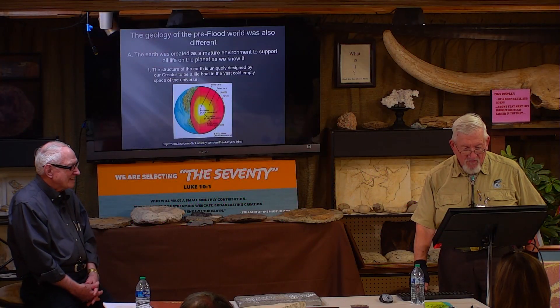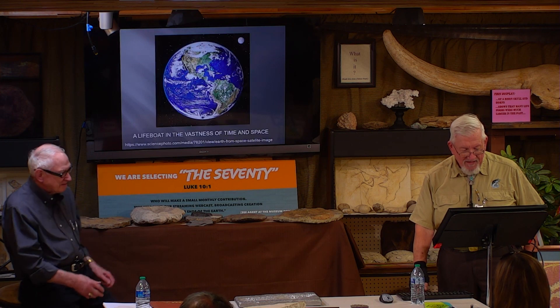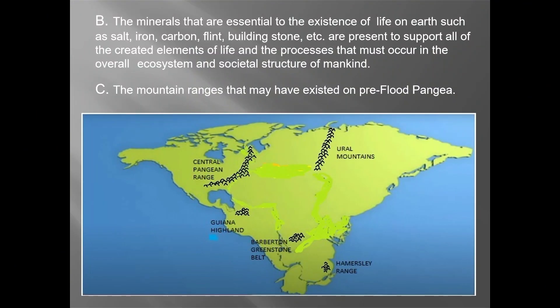Now we've gone to the point of what the earth was like before the flood. Now we're going to talk about what was on the earth before the flood. Billy and I both, and most everybody I know, believe that God created the earth before the flood to be an environment that man could use.